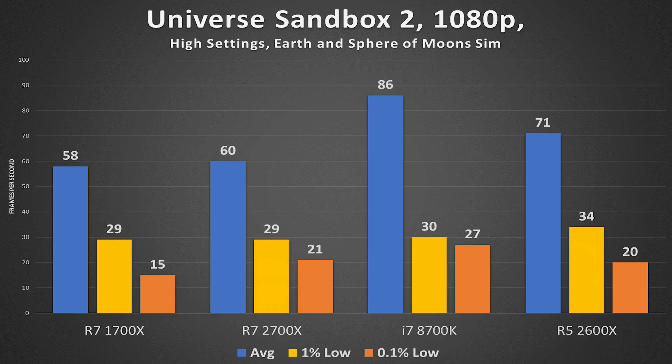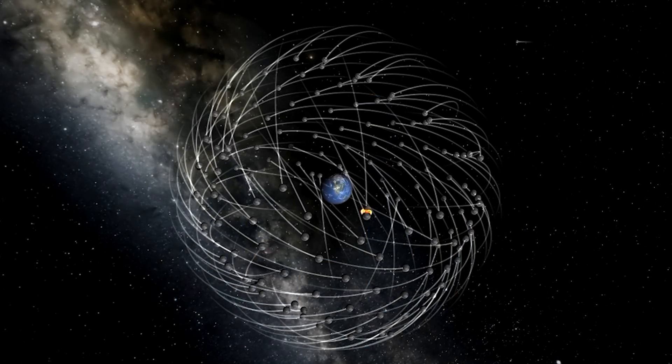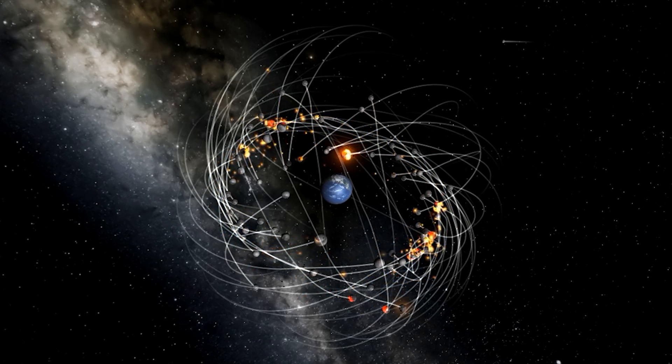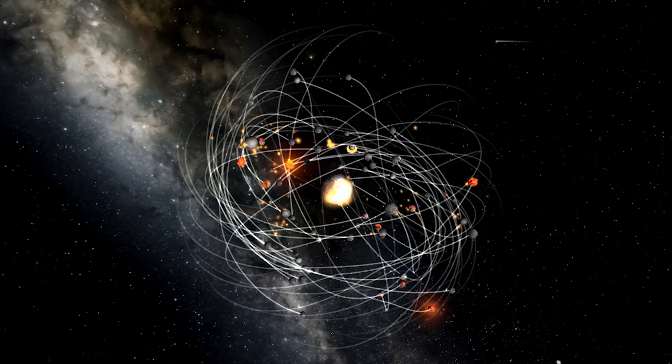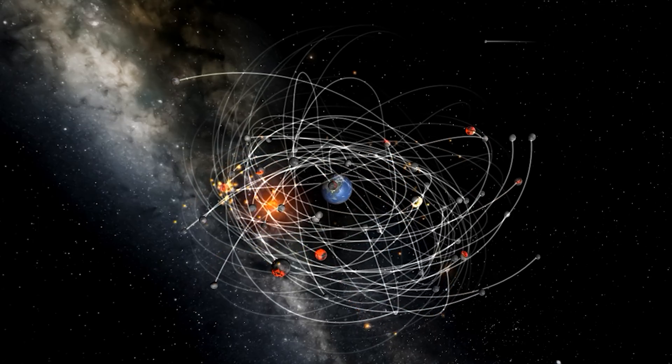Universe Sandbox 2 resulted in just 60 FPS average for the R7 2700X on the Earth and Moon simulation at high settings, while the R5 2600X scored 11 FPS higher on average. This is where XFR 2.0 definitely shines. In games leveraging two to three cores heavily, you're better off leaving your CPU at stock and letting XFR do its thing — manually overclocking actually hinders your CPU from hitting higher frequencies on the few cores that matter.